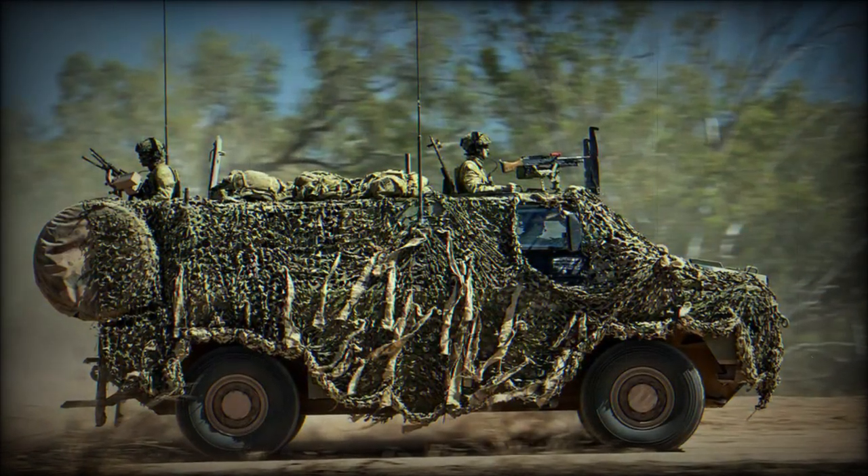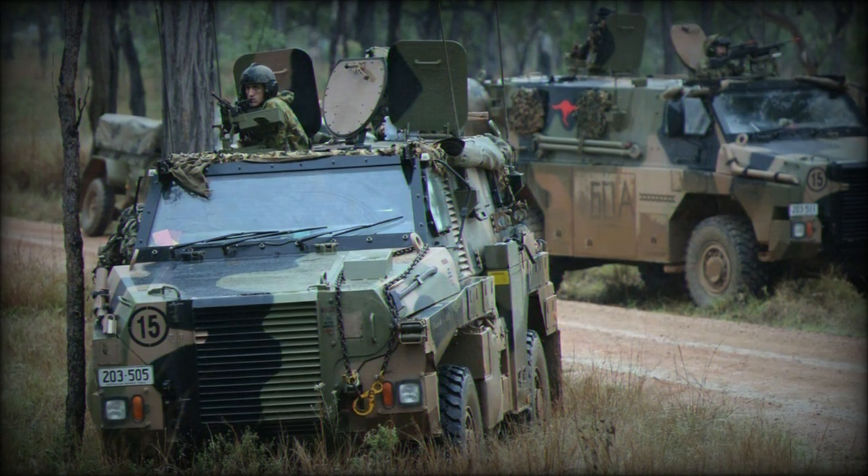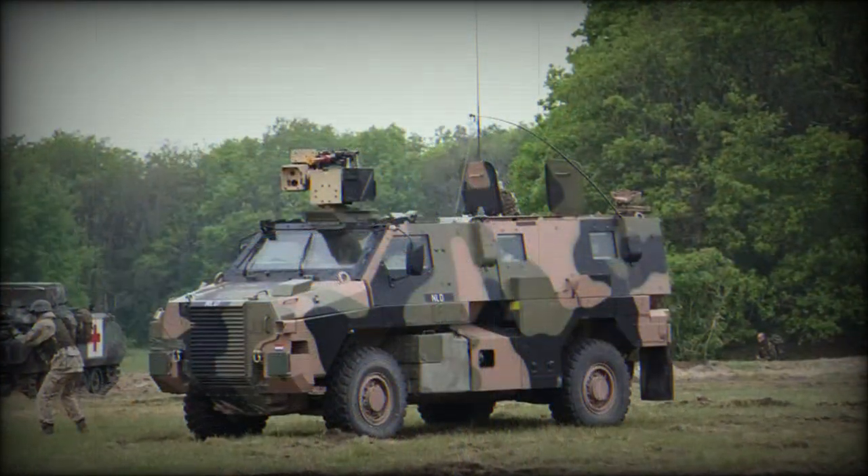One of the key tactical features of the Bushmaster is its ability to be air-transported by Lockheed C-130 Hercules aircraft, or similar.